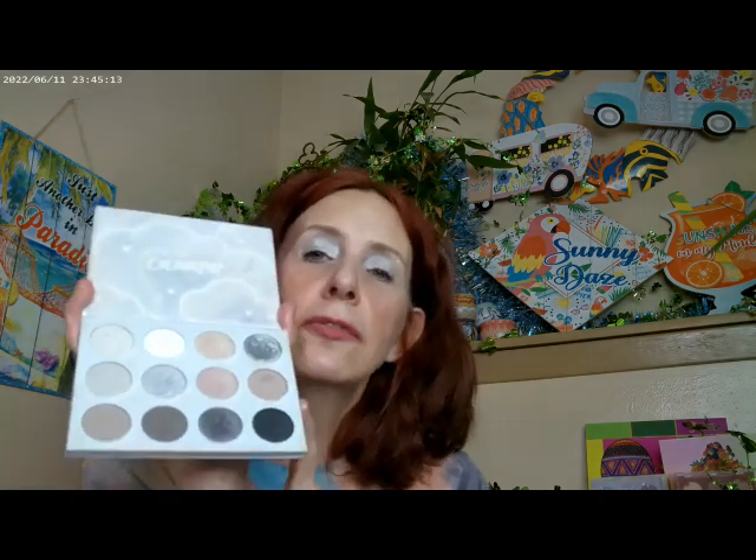I saw this over at Ulta, so they're carrying it there. If you want to experiment with cool tones and don't want something really loud, I would definitely try this one out. For cool-tone palettes, it's gorgeous. And I think that's about all that I went ahead and used.